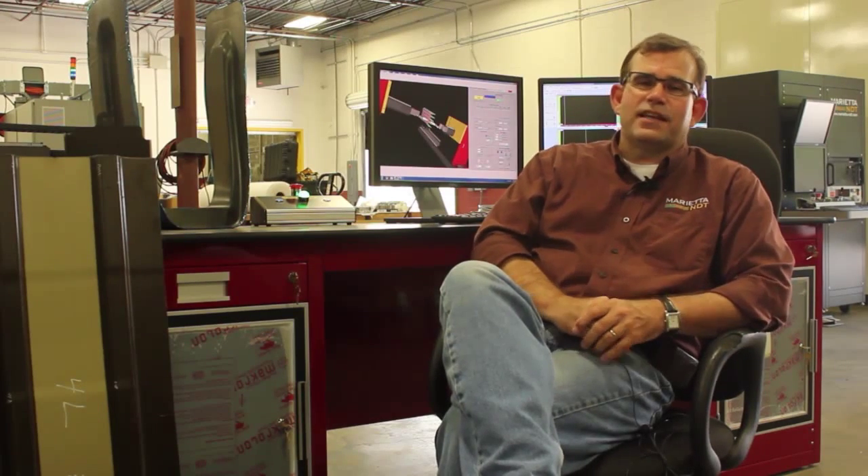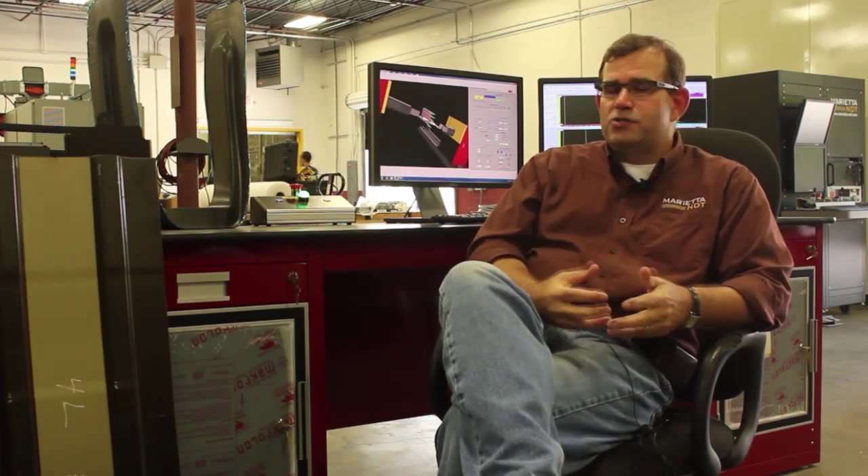Students studying engineering technology are instantly hired in industry. They are the problem solvers — the ones that can make it happen and get the job done. We hope you enjoy this video. It's a combination of industry applications and the classroom environment you will see at Southern Polytechnic.